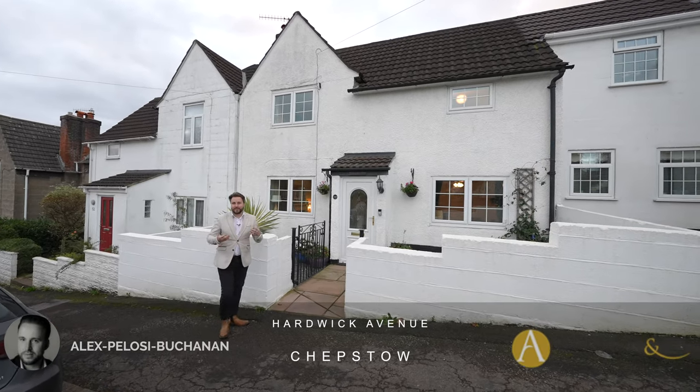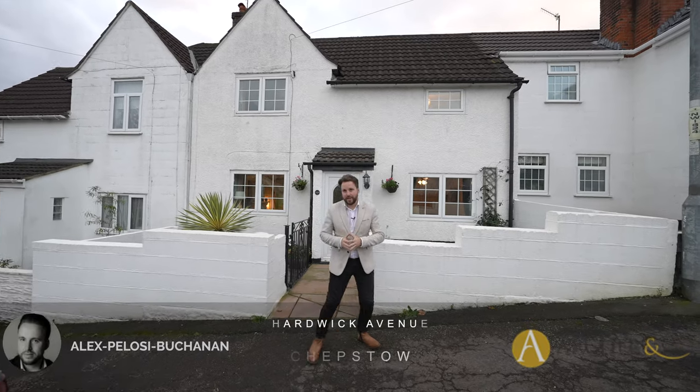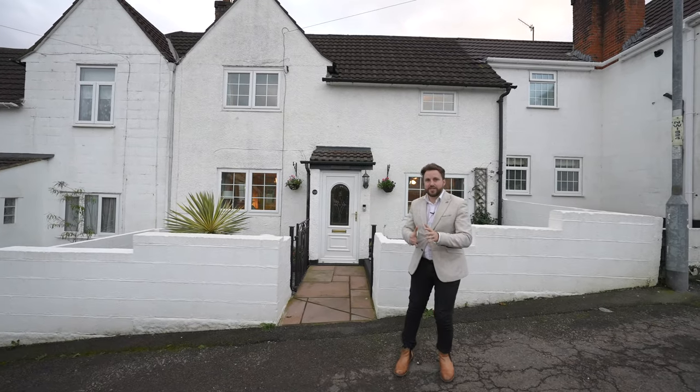Hi, it's Alex from Arch & Co here, and today I'm delighted to introduce you to this fantastic mid-terrace two-bedroom property located in the popular area of Garden City.